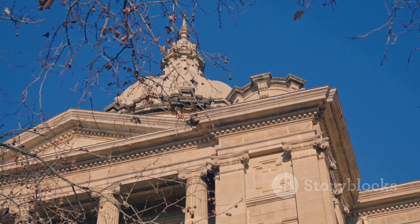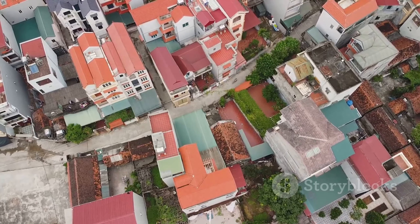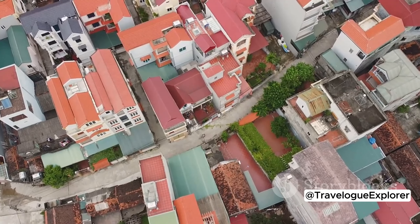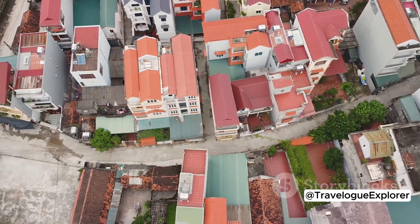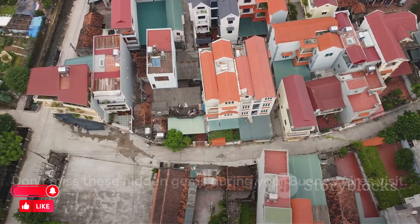Then, marvel at the architectural grandeur of Barolo Palace, a testament to Buenos Aires' European roots. Finally, venture beyond the tourist-packed main street of La Boca's Caminito and discover hidden alleys adorned with vibrant houses and street art. Don't miss these off-the-beaten-path gems during your Buenos Aires visit.